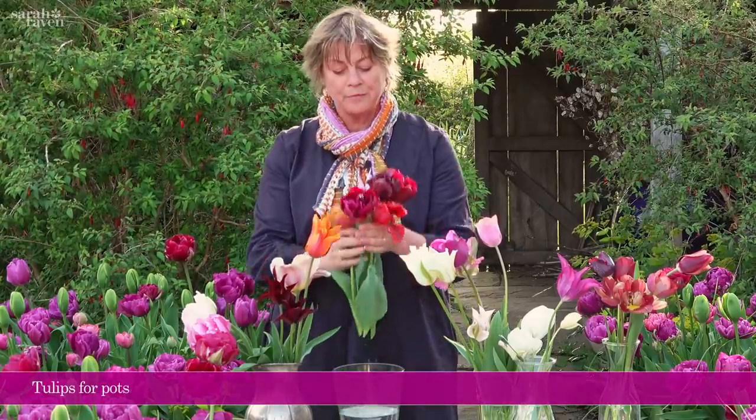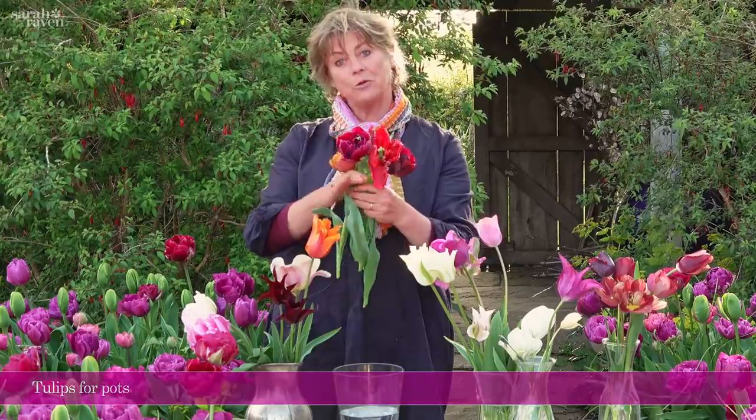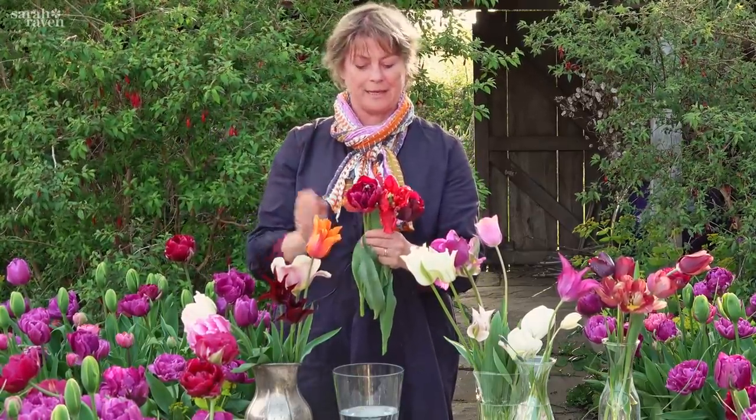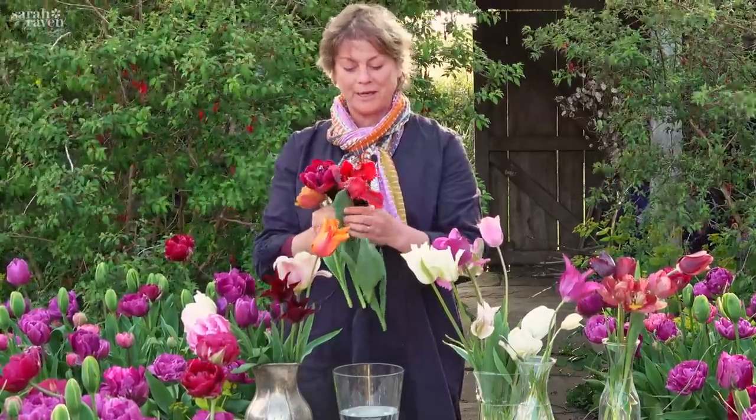If you love containers, as we do, we have loads and loads of tulips in pots all around Perch Hill. These are my three front runners currently and you can see they're all quite petite and quite short, which is good in a window box — you don't want them too tall because it gets the balance wrong, both aesthetically and physically.